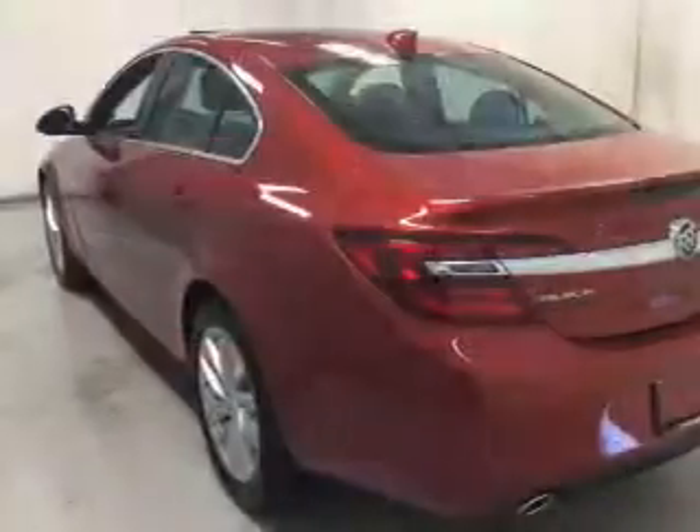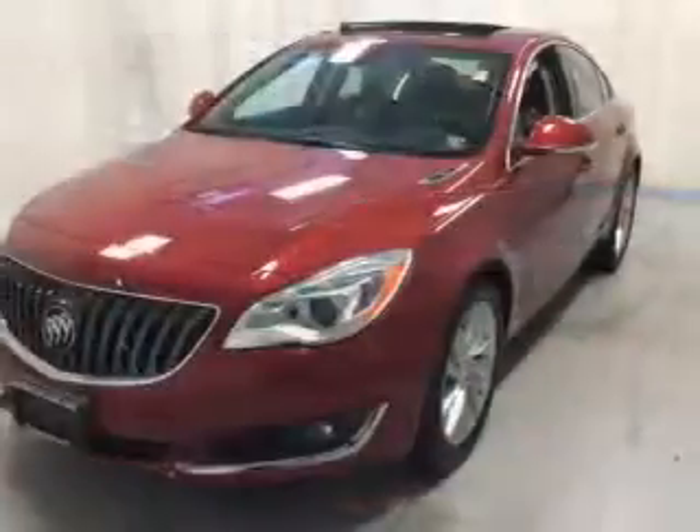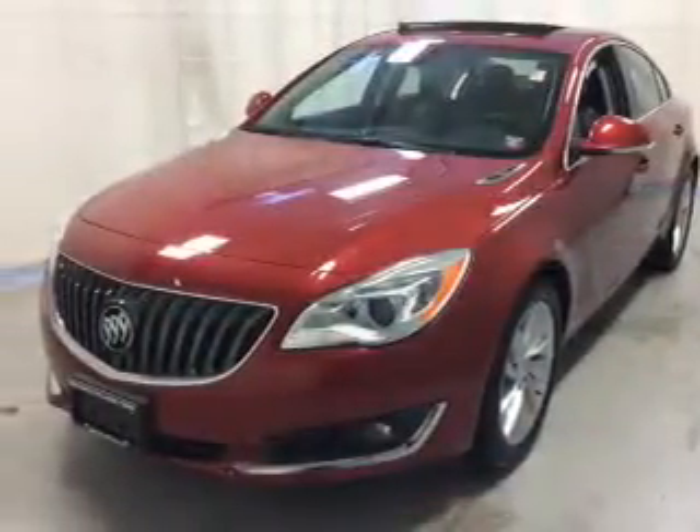Heated seats are a desirable comfort feature. Enjoy the flexibility of multi-zone temperature controls. The sunroof lets fresh air in. Call today to schedule a test drive.